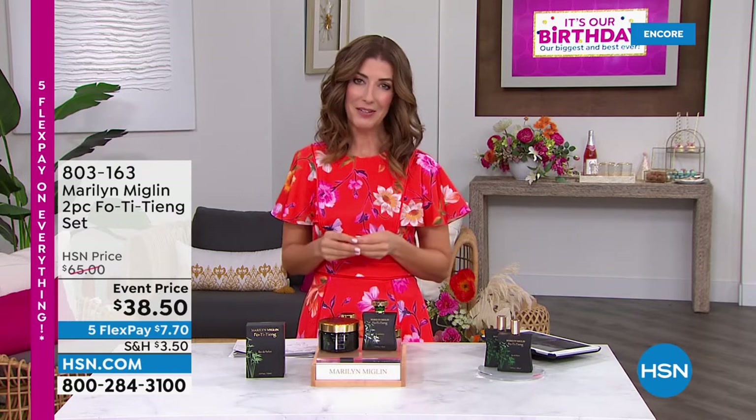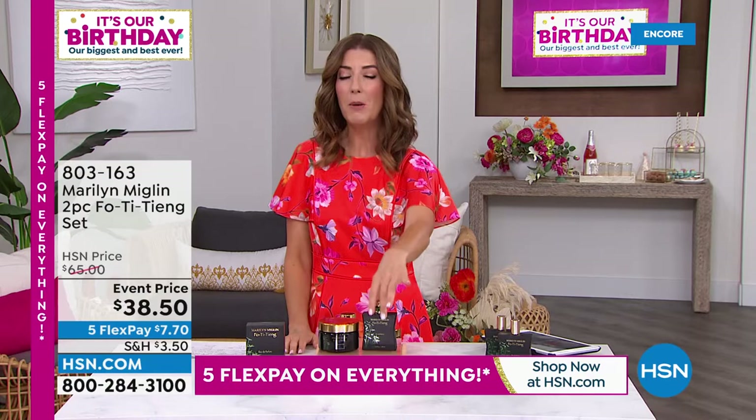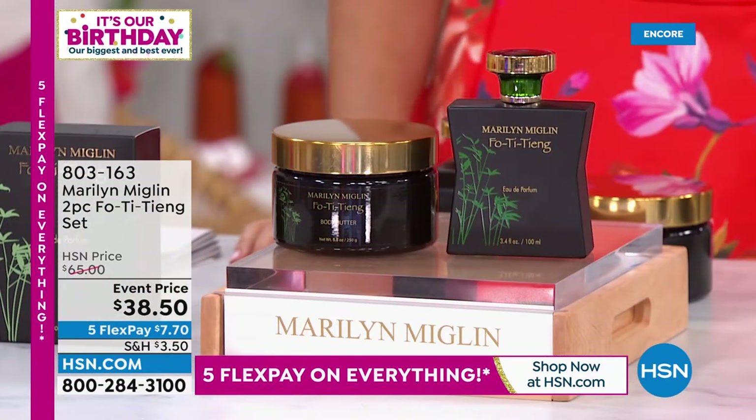It's a day of beauty here at HSN. We're 15 minutes away from a brand new hour of Skin Cosmetics featuring a weekly deal drop with Dimitri James. Also coming up, we have a brand new duo from the amazing world-class fragrances from Marilyn Miglin — a brand with a legendary following, famous for their fragrances for over 50 years. This is their most popular: it's called Foti Tiang, a two-piece set with body butter and eau de parfum.